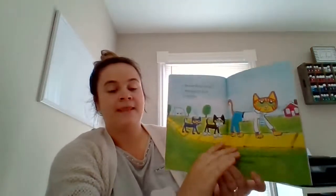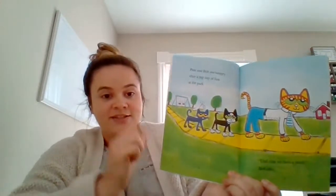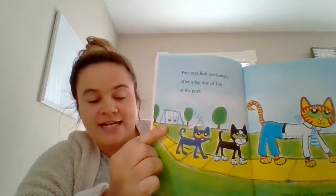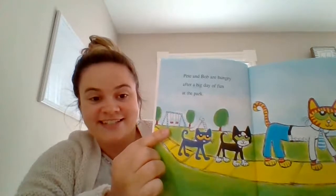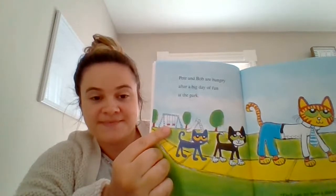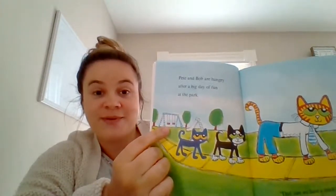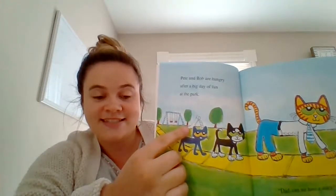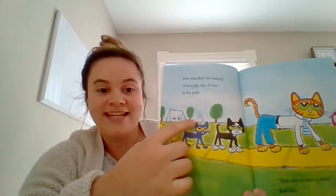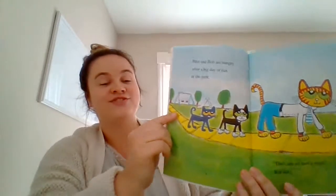Pete and Bob are hungry after a big day of fun at the park. Look at the park — what do you see? I see some fun things at the park. What are these right here? These are swings. And what is this? That is a slide. I bet they had so much fun at the park.